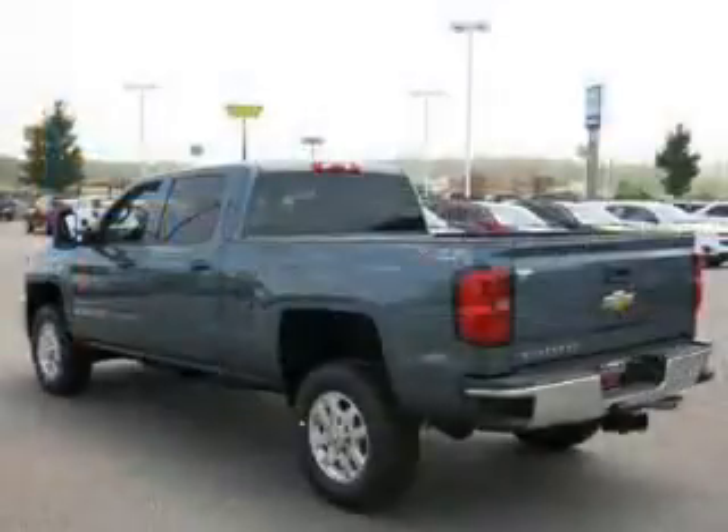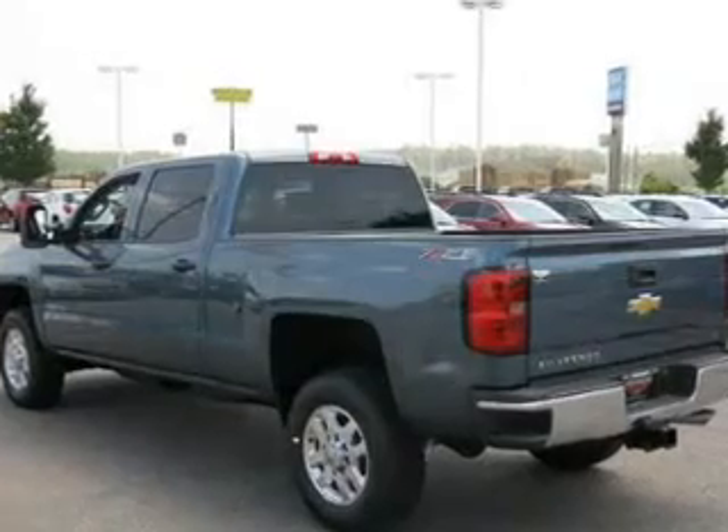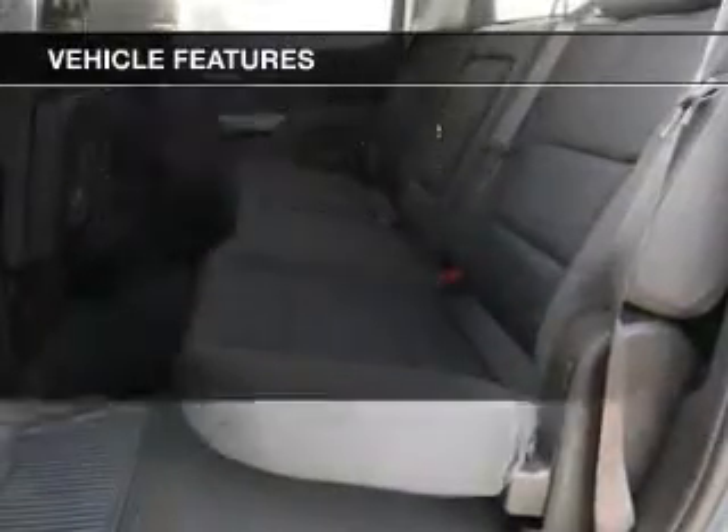Savor your listening experience with the premium sound system. The anti-lock braking system will keep you safe on the road. Plus enjoy these notable features that are included in this vehicle.